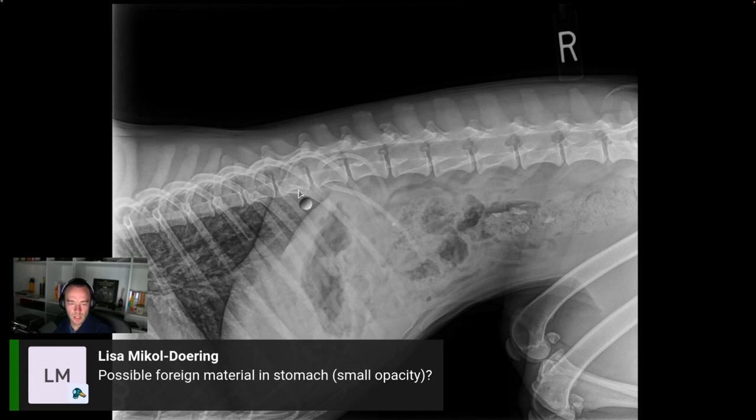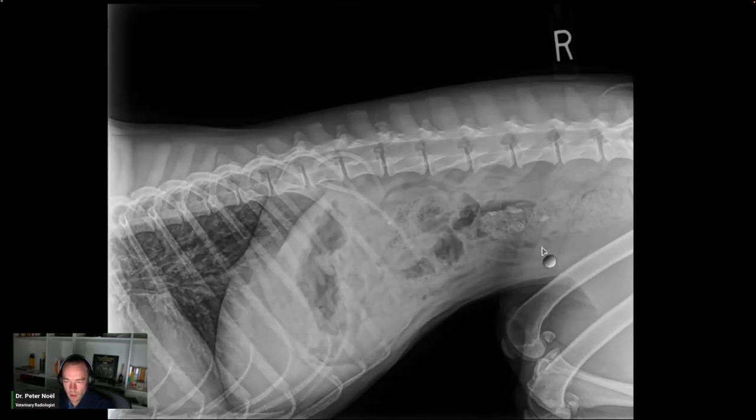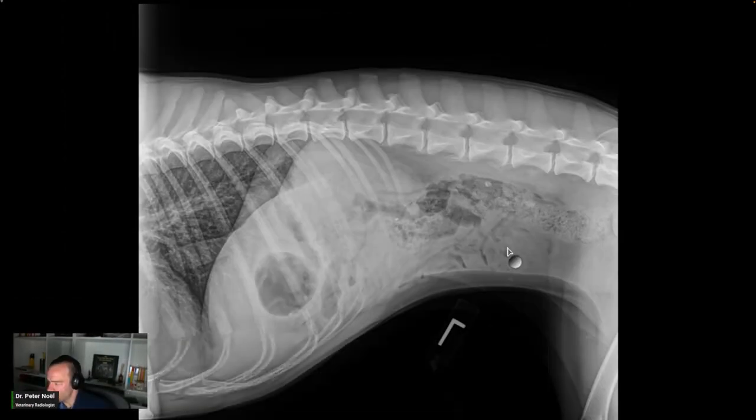First thing you'll notice, the dog's pretty rotated. His pelvic limbs are flexed and rotated — probably unruly. Technicians and nurses have probably tried their best. He's more centered there, which is great. This caught my attention right here — it's a little bit more striated. Possible gastric foreign body.